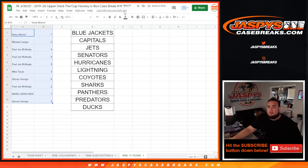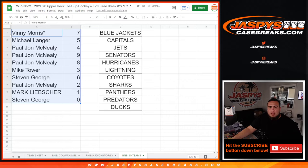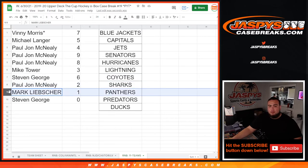This will be put to 24. Vinny, you have spot seven; Michael with five; PJ with four; nine and eight. Mike Tower with three; Steven, you have spot six; PJ with two; Mark with any one-on-ones. We'll go to spot one, and then Steven, if there are any redemptions for any of these 11 teams, you have spot zero — those automatically go to you.